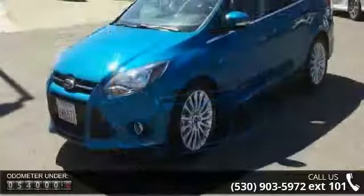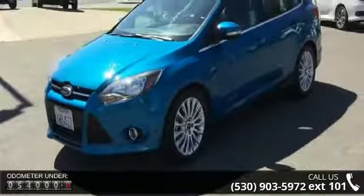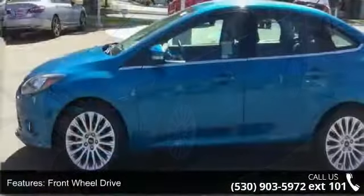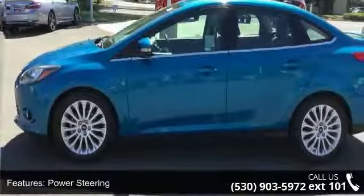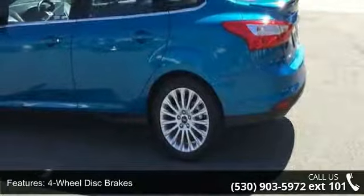Additional features include a rear spoiler, automatic headlights, fog lamps, premium sound system, MP3 player, and auxiliary audio input. Don't let this vehicle get away — call or click to schedule a test drive today.